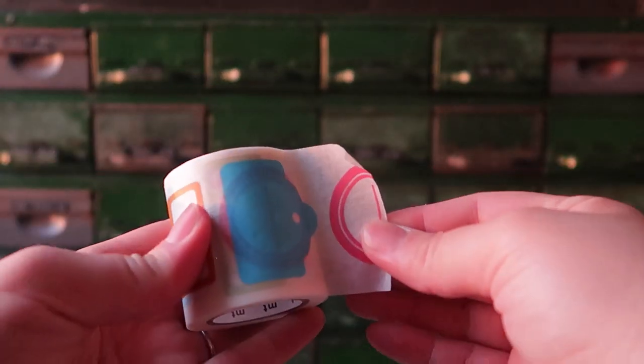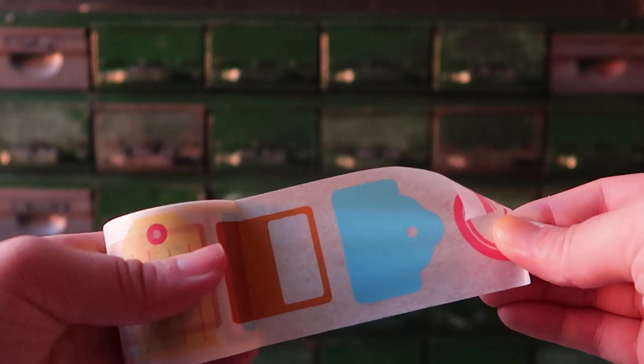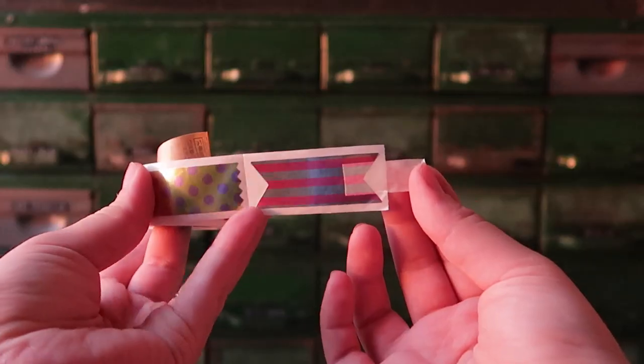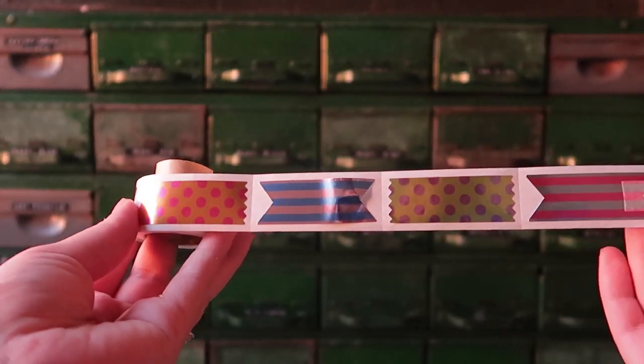This roll has a different variation of labels, so you can actually rip the one that you want and then write like a label-style washi tape. The final one is a roll of swatches — just different patterns. I just think that they were really cute.